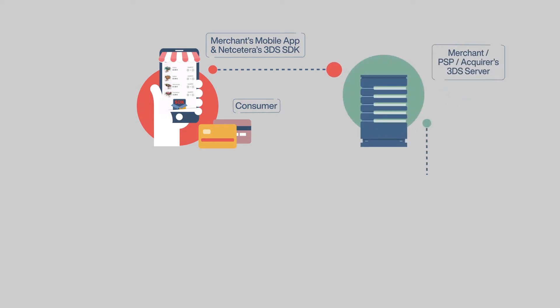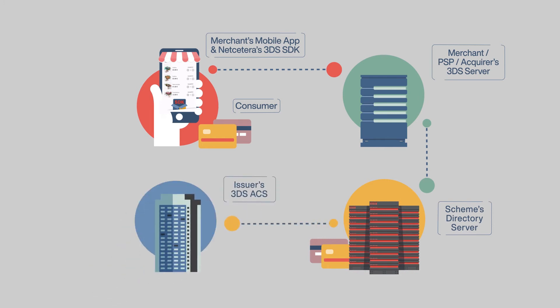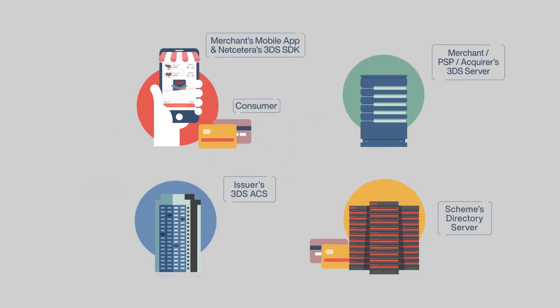The 3DS server, via the Schemes Directory server, sends it to the issuer's 3DS ACS for better risk scoring. The 3DS ACS decides either to authenticate the cardholder in frictionless flow or to request an additional challenge for authentication, and sends the result back to the merchant's app.